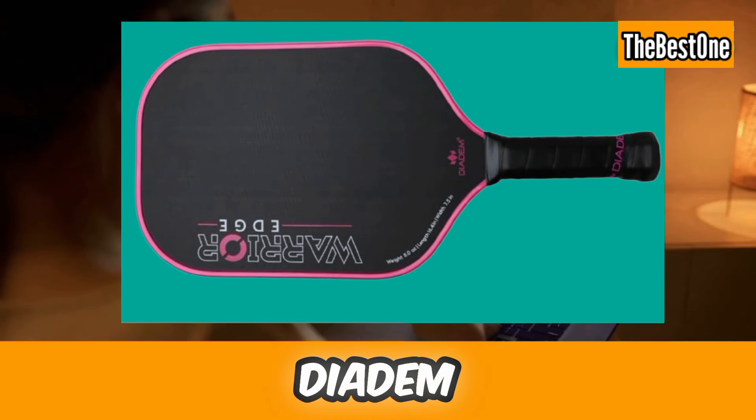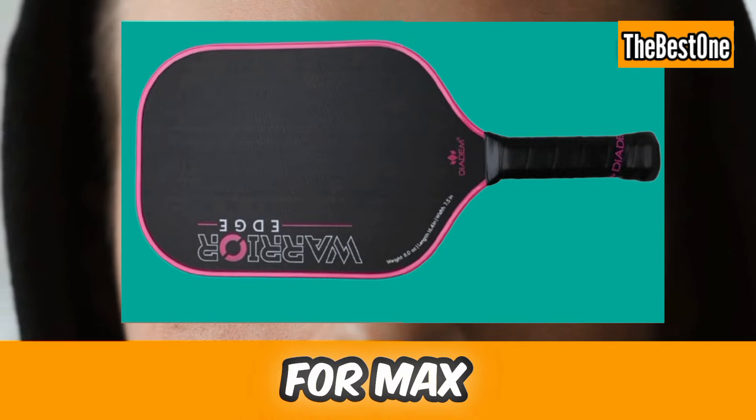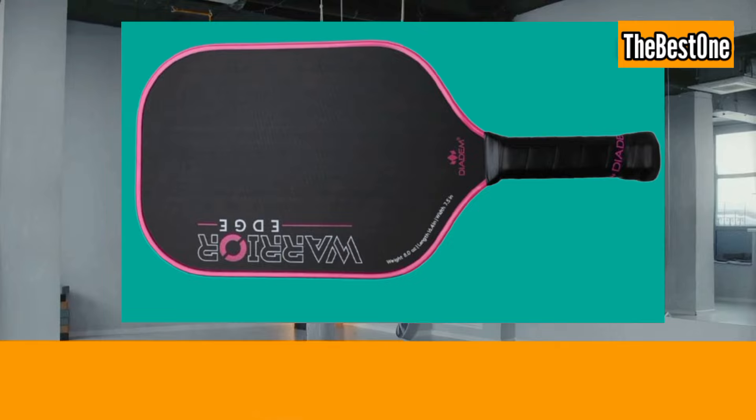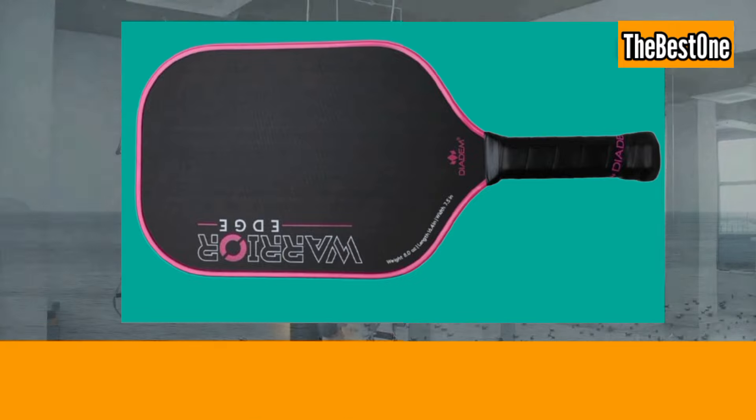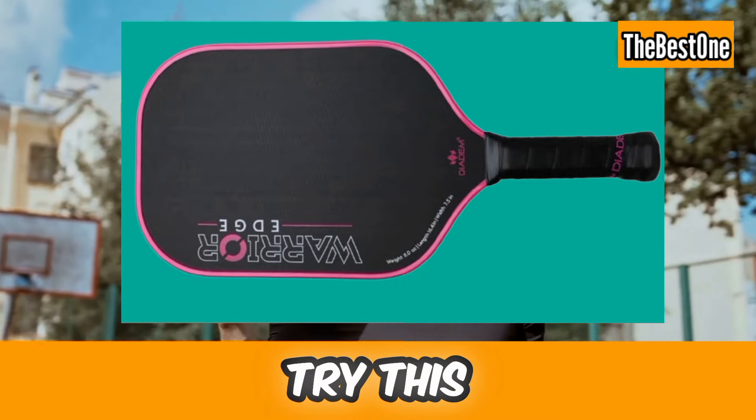Number eight is the Diadem Warrior Edge Pickleball Paddle. It comes with a carbon fiber etched face for max spin, arrow guard edge, 16mm core, and mid-weight construction. This is a very impressive pickleball paddle when it comes to spin. Try this for extra spin.